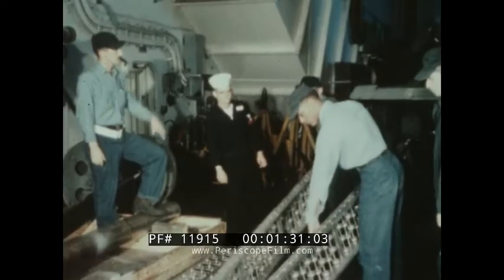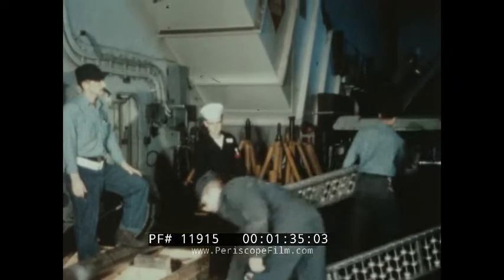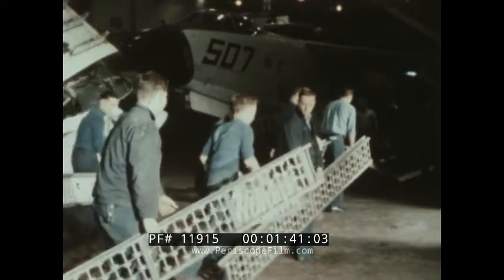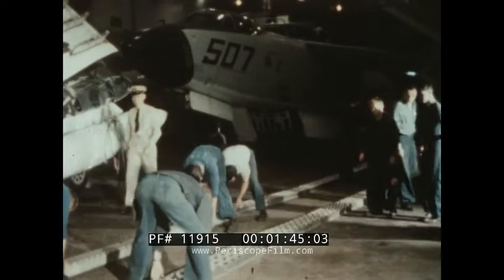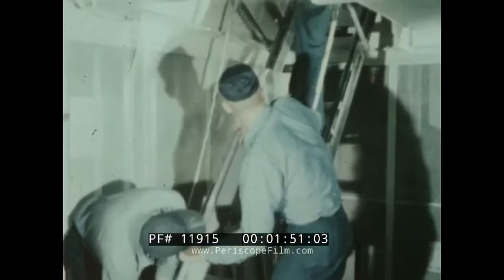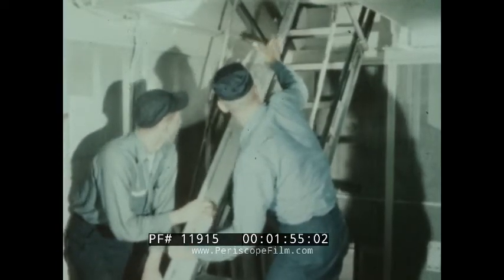Under the old materials handling system, preparations for replenishment must start long before the AFS comes alongside. About 2,000 feet of gravity conveyors have to be spread out on deck, and strike down points are rigged for replenishment.